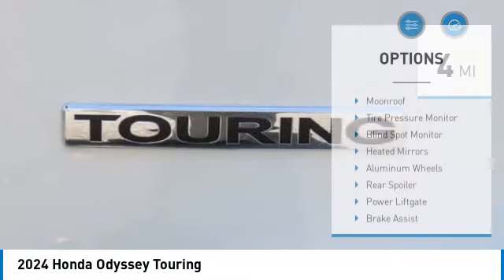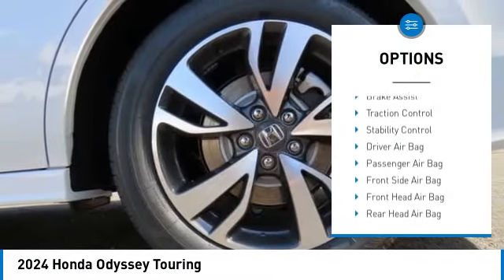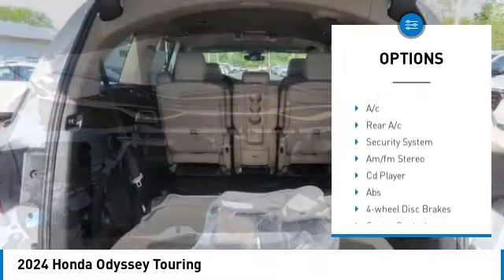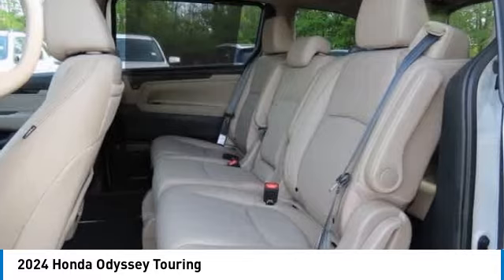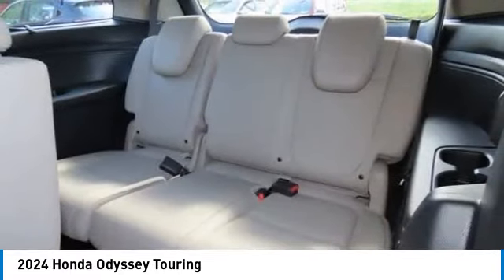Here are some of this vehicle's great options: moonroof, tire pressure monitor, blind spot monitor, heated mirrors, aluminum wheels, rear spoiler, power liftgate, brake assist, traction control, and stability control.